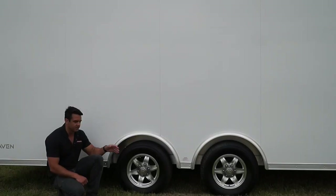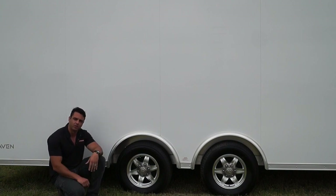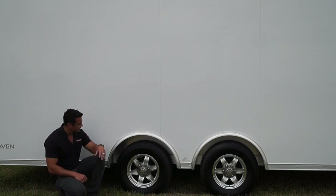Here's a better look at the spread axle design shown here on the Raven. Spreading apart the axles a little bit makes for a nicer pulling trailer going down the road. Aluminum wheels with a 5,000-pound Dexter spring axle. The Quest line of trailers come standard with torsion, which is considered to be an upgrade. Spring comes standard here on the Raven, but we can upgrade that to torsion if you prefer. Aluminum wheels and a 6-bolt wheel with the 5,000-pound axle.